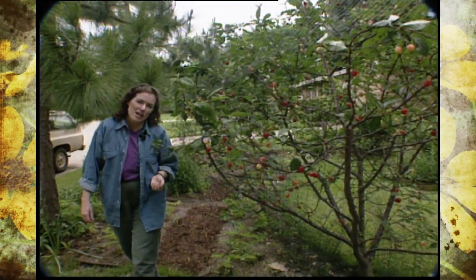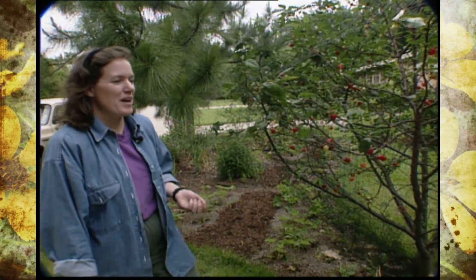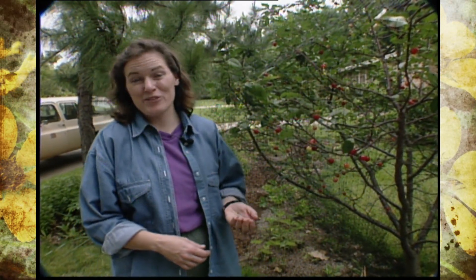Timing is everything in the garden, and bird netting your fruit trees is one of those that makes a big difference if you're paying attention.